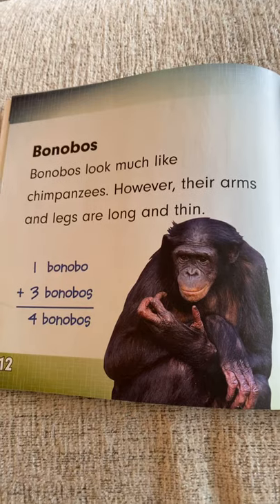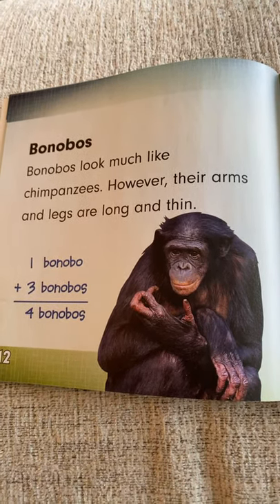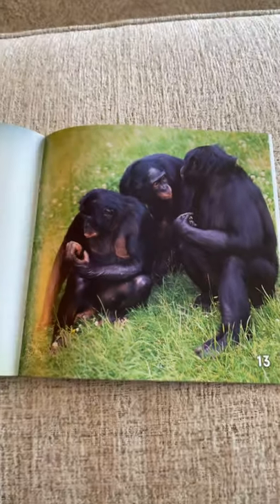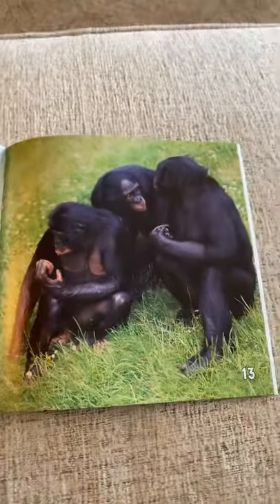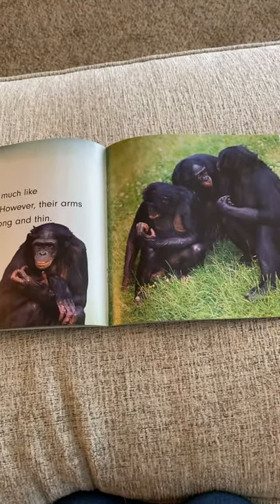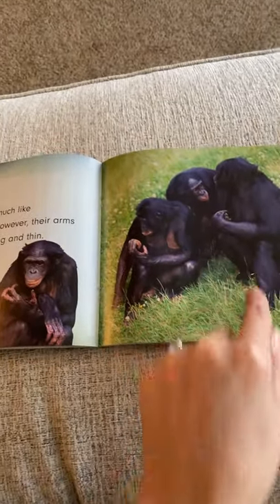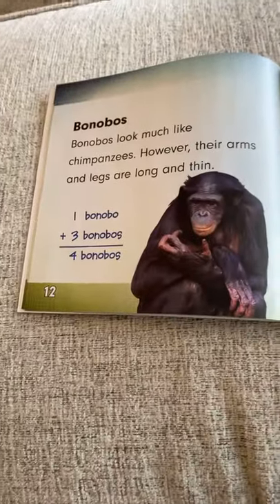Bonobos. Bonobos look much like chimpanzees. However, their arms and legs are long and thin. I see one Bonobo over here and three over here. What does one plus three equal? This is an adding-on fact. Let's start with the bigger number — we have three, add on one more makes four. One plus three equals four.